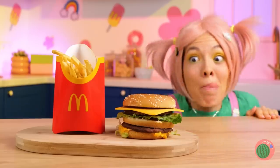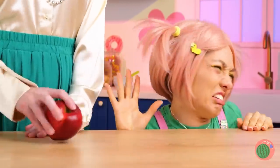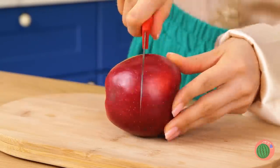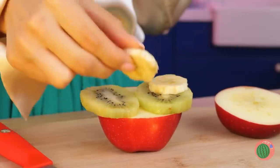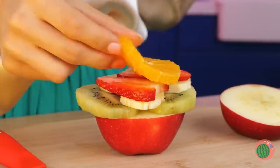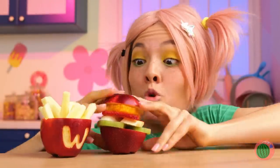Fast food is sometimes food. And this is not one of those times. But we can still whip up a burger — a nice apple bun with a kiwi patty, and some apple fries on the side. Take a bite. It should be juicy.